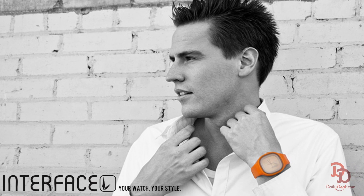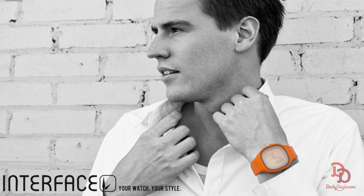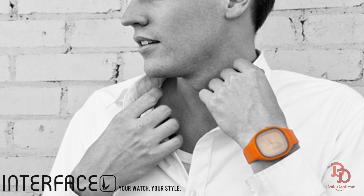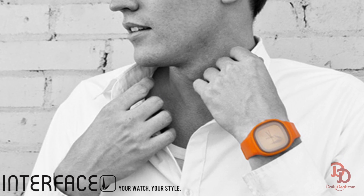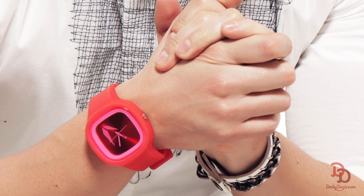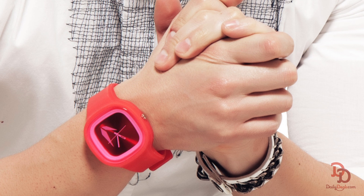Pick out a face and band from a variety of colors and treat your wrist to a watch that complements the rest of your look. Stand out with a single bold color or mix contrasting colors and make a statement that's uniquely you. Both the band and the face are made from high quality, durable materials, so you know your watch is going to look good for a long time.